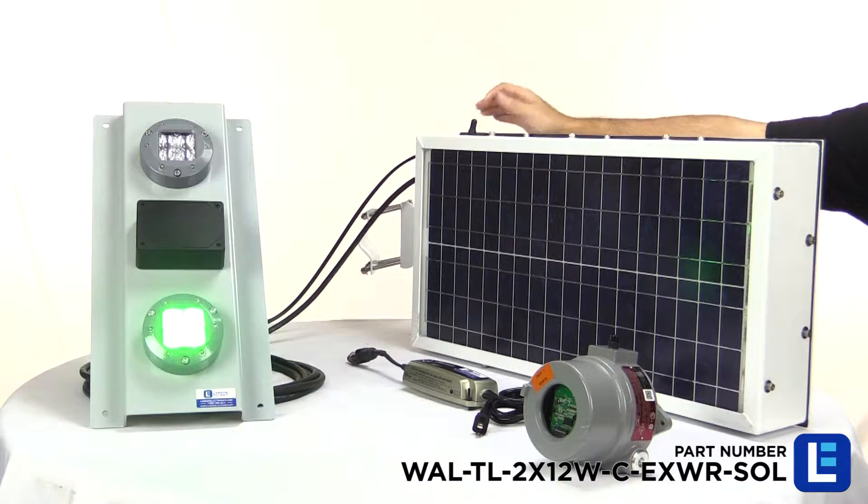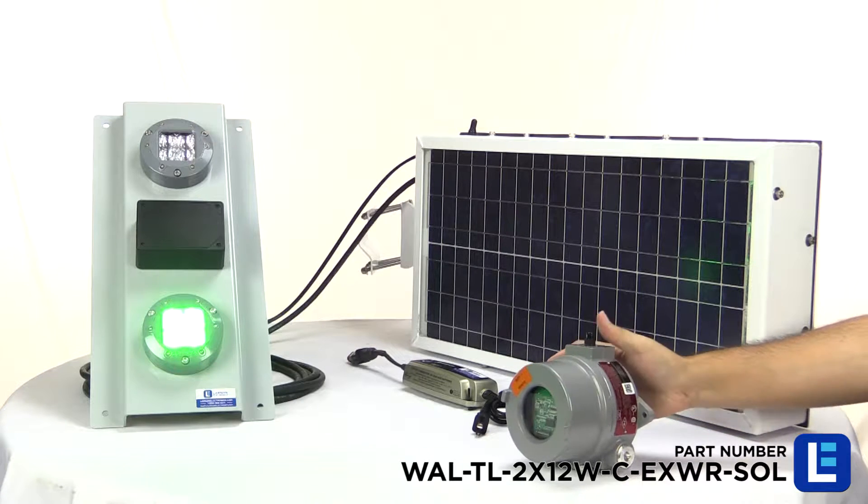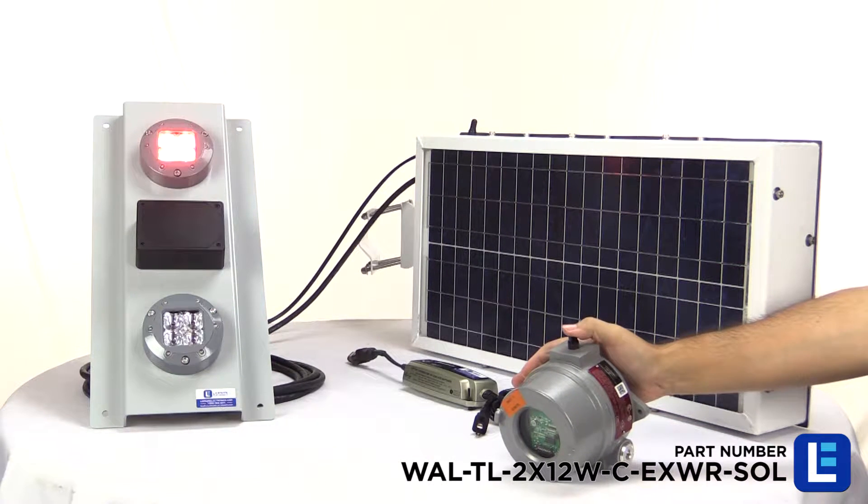The LED stack lights are operated with a long-range explosion-proof wireless remote that turns each color LED on and off independently with a push of a button.